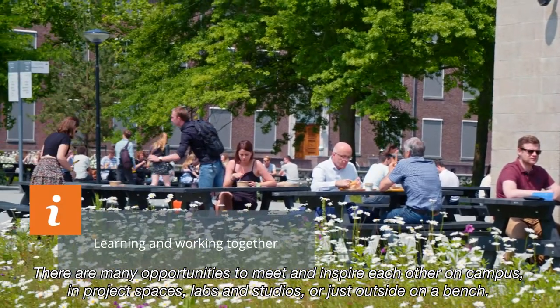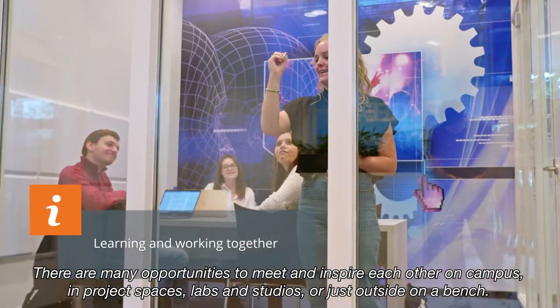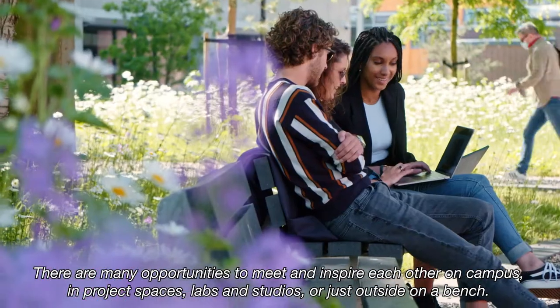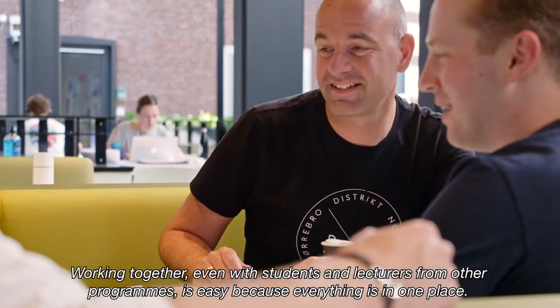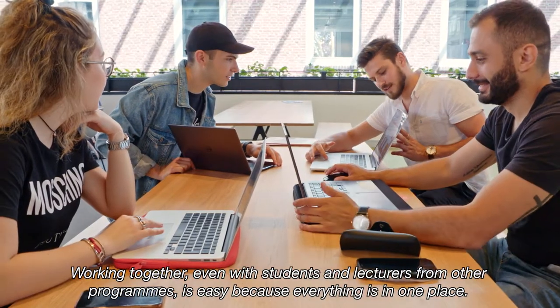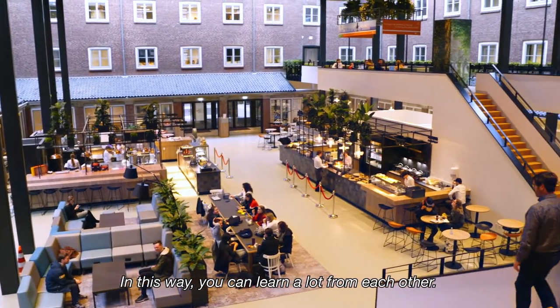There are many opportunities to meet and inspire each other on campus, in project spaces, labs and studios, or just outside on a bench. Working together, even with students and lecturers from other programs, is easy because everything is in one place. In this way, you can learn a lot from each other.